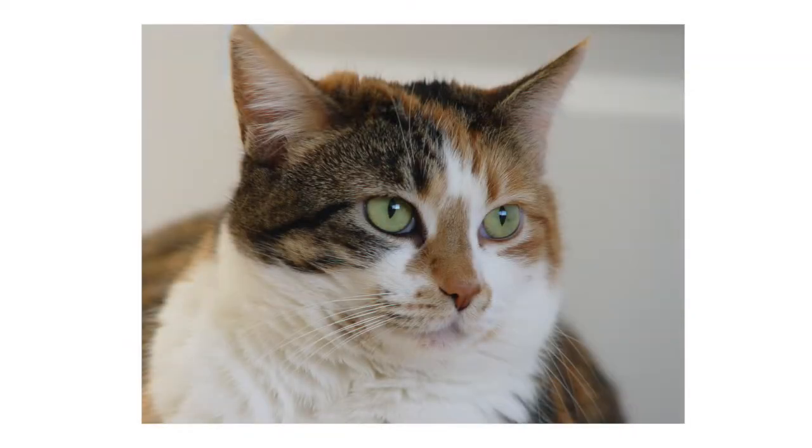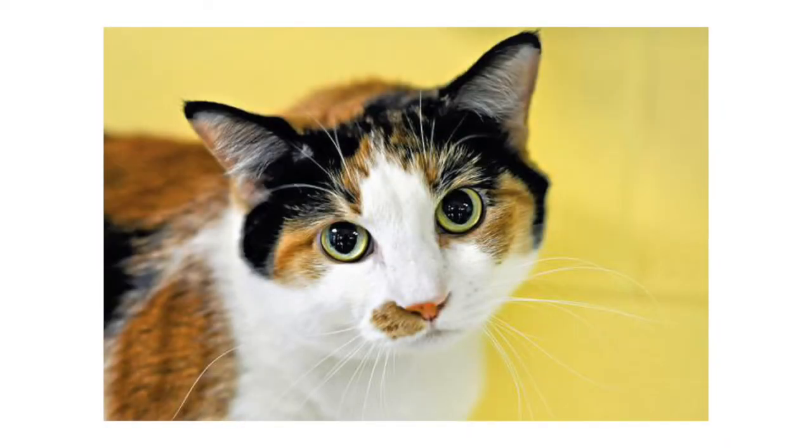A calico cat is a cat that has three distinct coat colors: black, white, and orange. Calico cats are almost always female. Why is that?